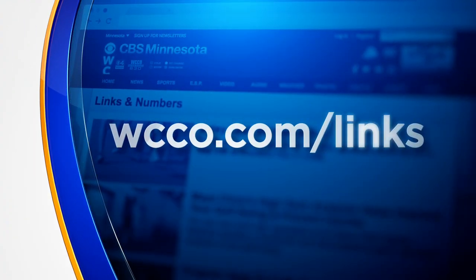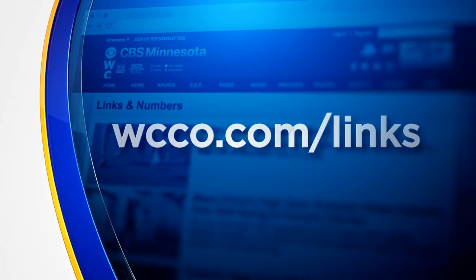The Preceptus Hummingbird is FDA-approved for children 6 to 24 months old. Not all kids are good candidates, so check with your doctor. Information on where you can find the technology has been posted at WCCO.com/links.